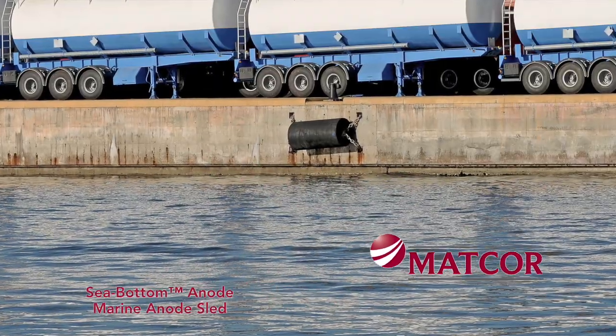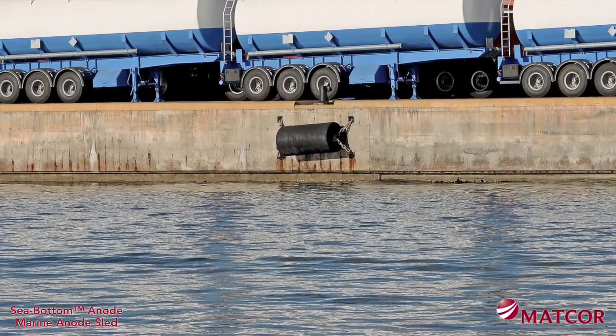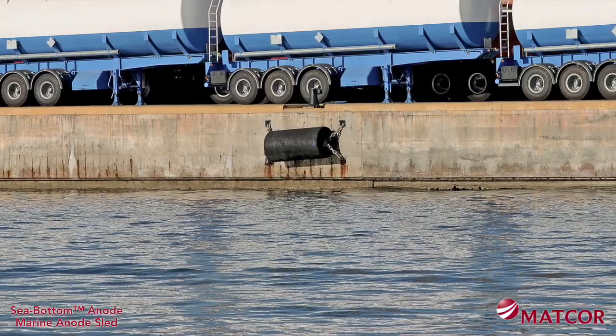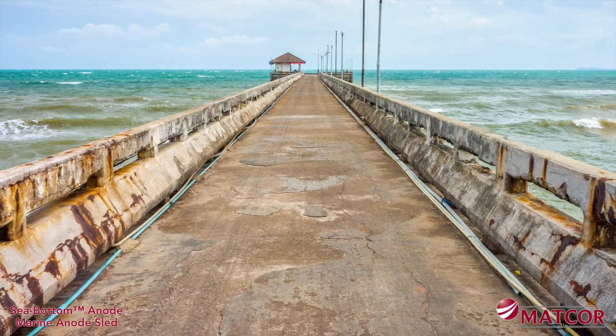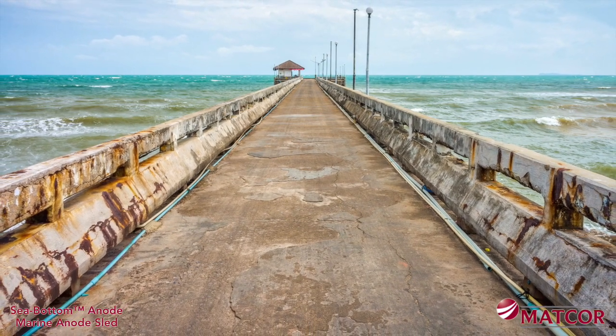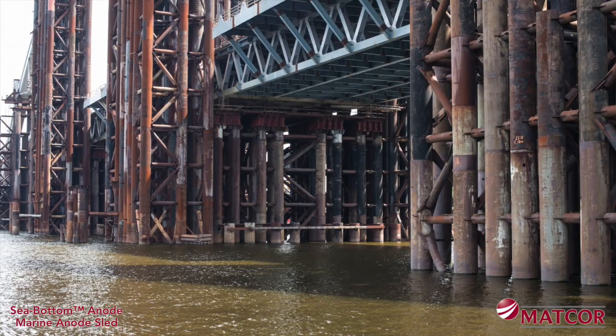Marine environments can be some of the harshest environments on the planet for corrosion of steel structures. Indeed, the earliest application of cathodic protection can be traced back to Sir Humphrey Davy and the British Navy's investigation into corrosion on copper-sheathed wooden vessels.